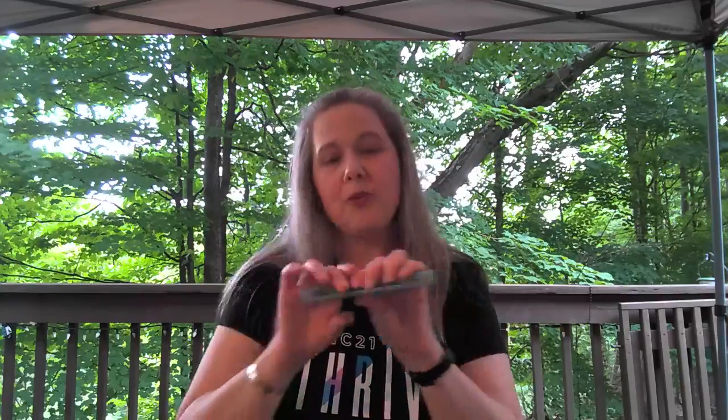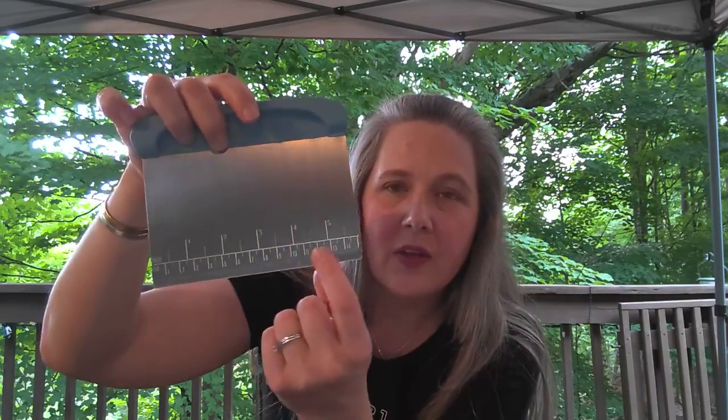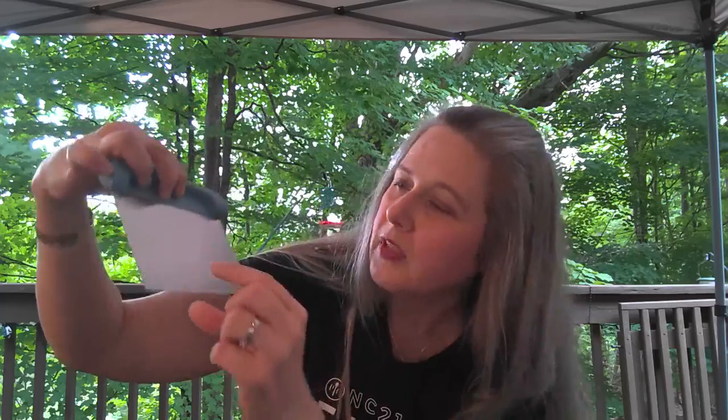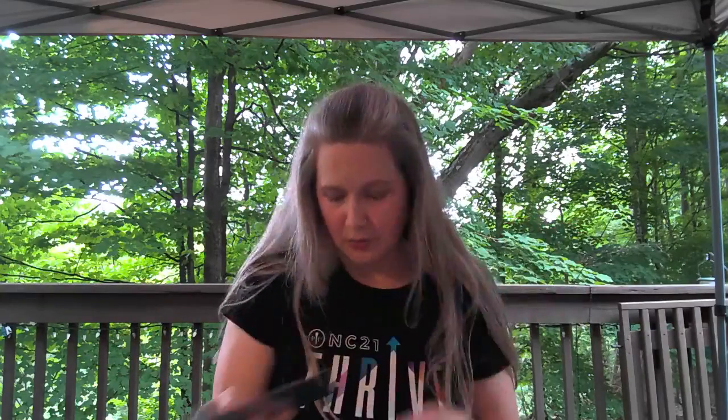Next we have our bench scraper — so excited about this. It's got measurements on it in inches and centimeters, nice for cutting up dough or whatever you need to divide up. Plus you can just scrape food off — if you've been cutting your onion or carrots you can scoop them up and put them into whatever you need.